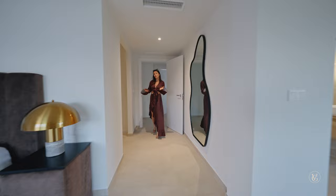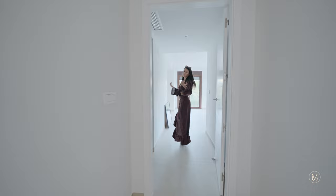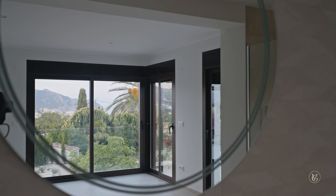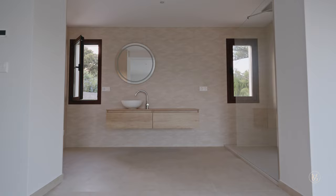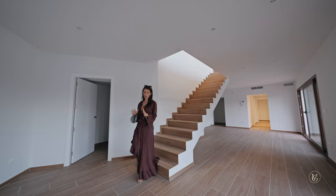That brings us to the first and only furnished room in this house. Let's quickly have a look at the other rooms just to give you an idea of the potential — this room is empty but has a nice L-shaped corner with views. There's also an en-suite bathroom. Let's head down to the swimming pool and the downstairs area. On this floor we have an additional two bedrooms, making it five bedrooms in total.